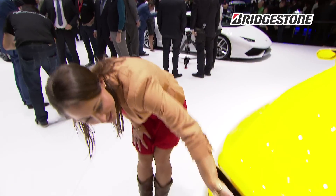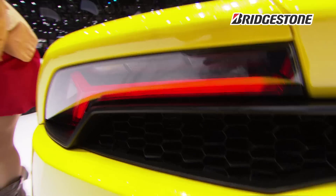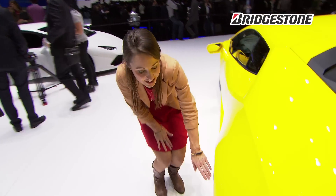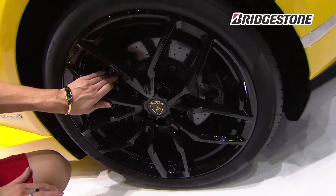Moving to the back of the vehicle, we have LED lights. And finally, these carbon ceramic brakes come as standard and stop the car incredibly well.